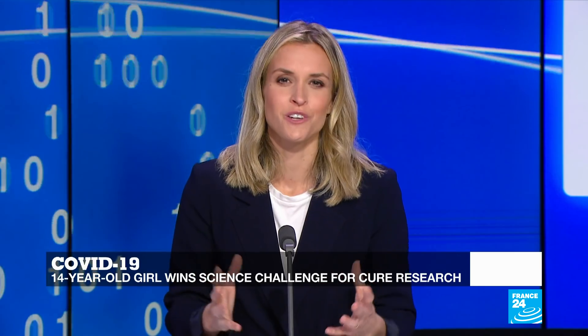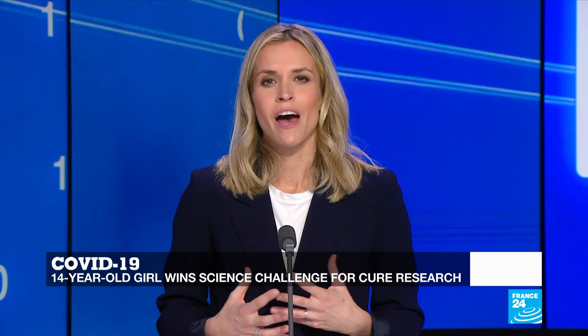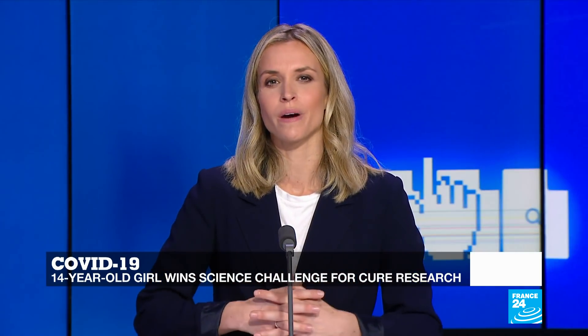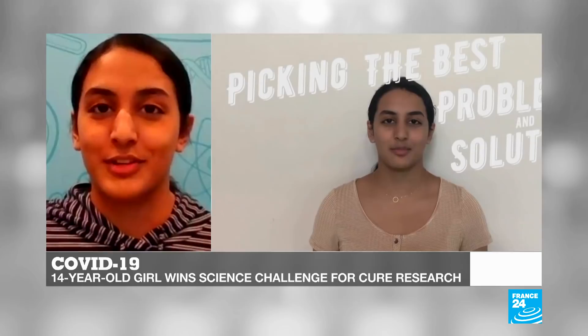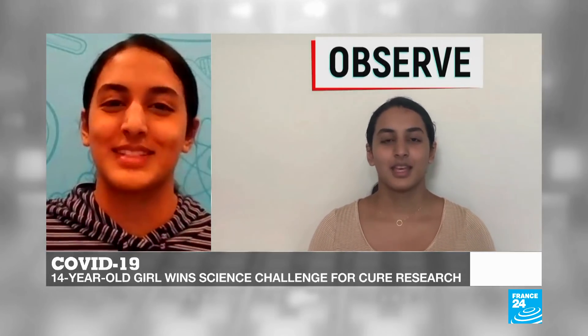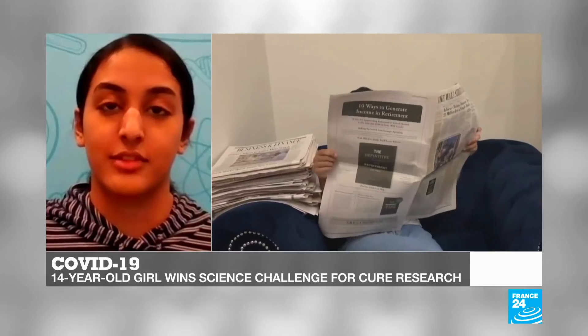Anika, you're only 14 years old and you've accomplished already so much. Have you always been fascinated by science, and how did it all start? I've been passionate about science for a long time — it started at a very young age. My grandfather used to always inspire me to do more science and learn about the periodic table of elements. Over time it grew on its own, and in sixth or seventh grade I started looking into problems in the world and how I could use my knowledge of science to solve those problems.